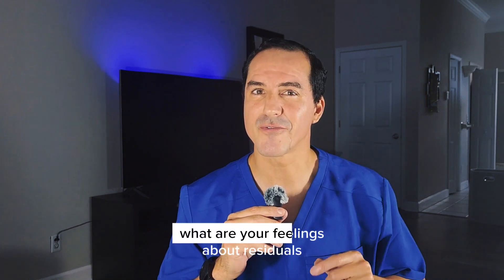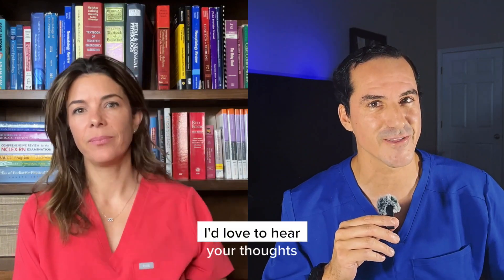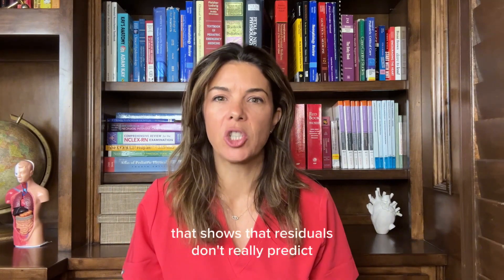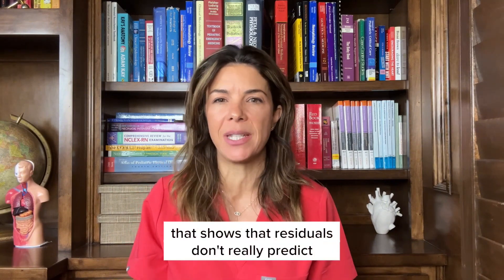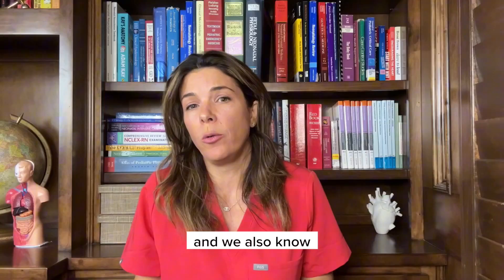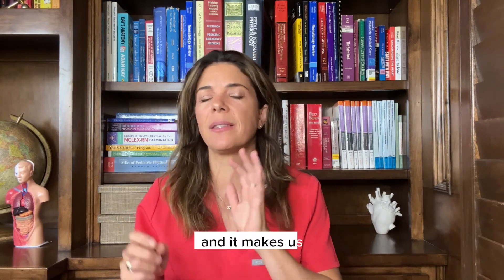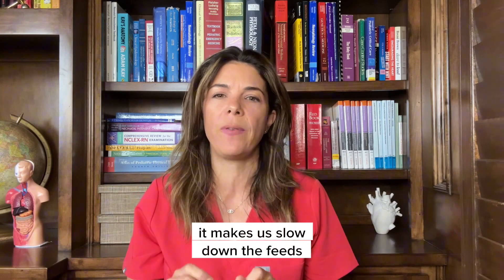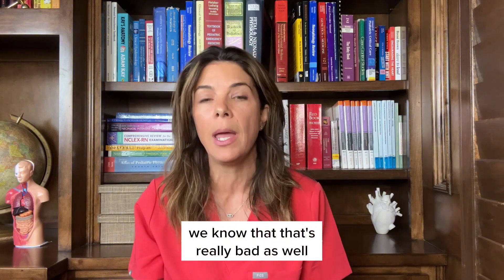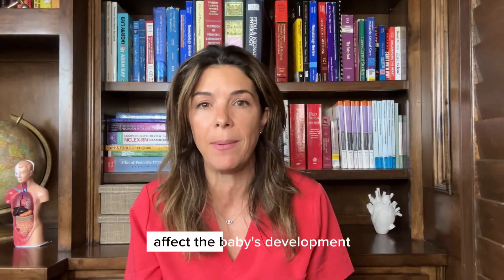So Dr. Tala, what are your feelings about residuals? What do you do with them? How do you manage them? We've all seen the literature that shows that residuals don't really predict whether a baby is going to get NEC or not. And we also know that when we take residuals really seriously — for example, measuring every single residual — it makes us slow down the feeds or sometimes stop them altogether because a baby has a residual. We know that's really bad as well.